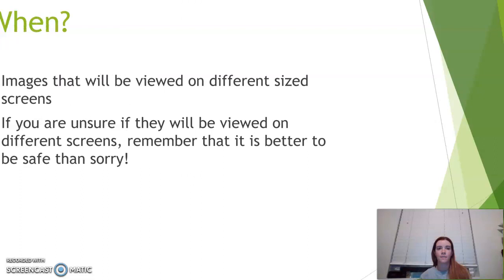Some of the times when you might want to use a media query would be when you know it's going to be viewed on a different size screen, and really if you aren't sure, it's always better to be safe than sorry. We would never want to pull up our website and see a smashed or really stretched-out image because we didn't use a media query or didn't compress the image the right way. It's definitely better to always double-check our images to make sure they are showing up the way that we want them to.